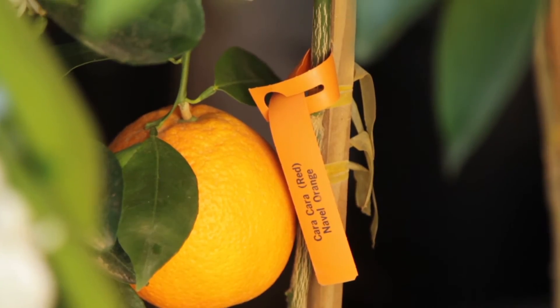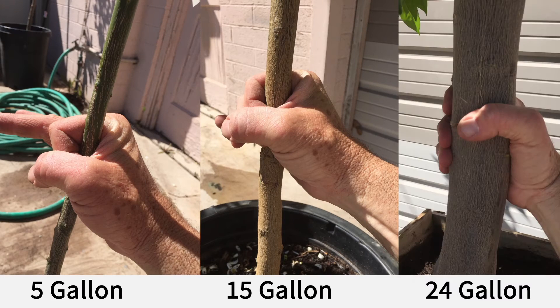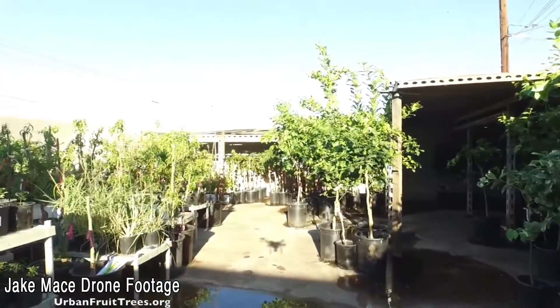Every year we bring in three different sizes of citrus: the five-gallon citrus, the 15-gallon citrus, and the 24-inch box citrus. People always ask what size they should buy — it's really up to you. The fives are less expensive but smaller. The 15s are usually three to four times the size, so you'll get a little more fruit a little faster. As you can see from the picture, the 24-inch box trees are huge. A five-gallon tree fits in a smaller space, but the 24-inch box just gets you a bigger tree faster. If you want an instant tree, the 24-inch box is a wonderful choice — you just have to figure out how to get it home.